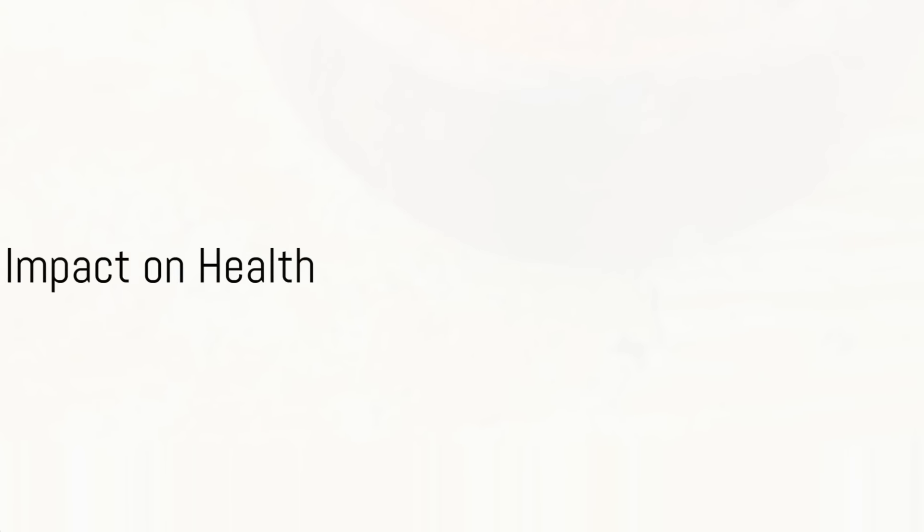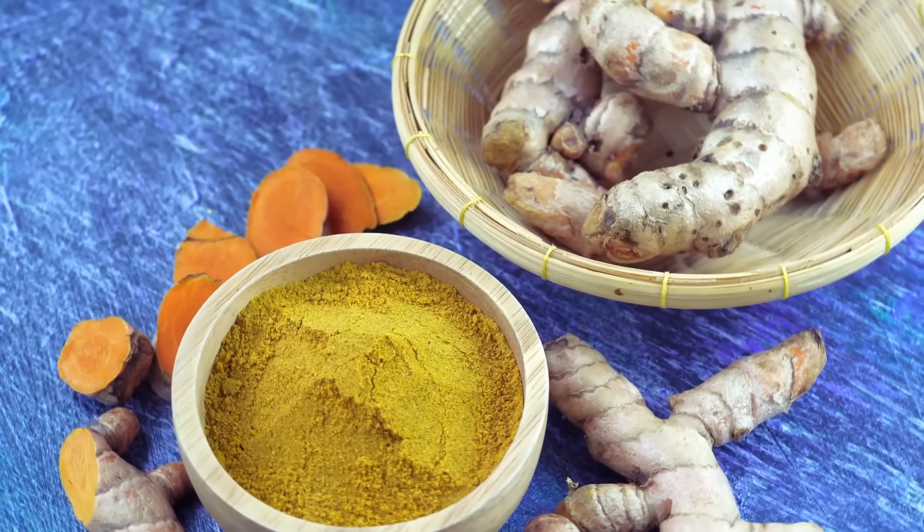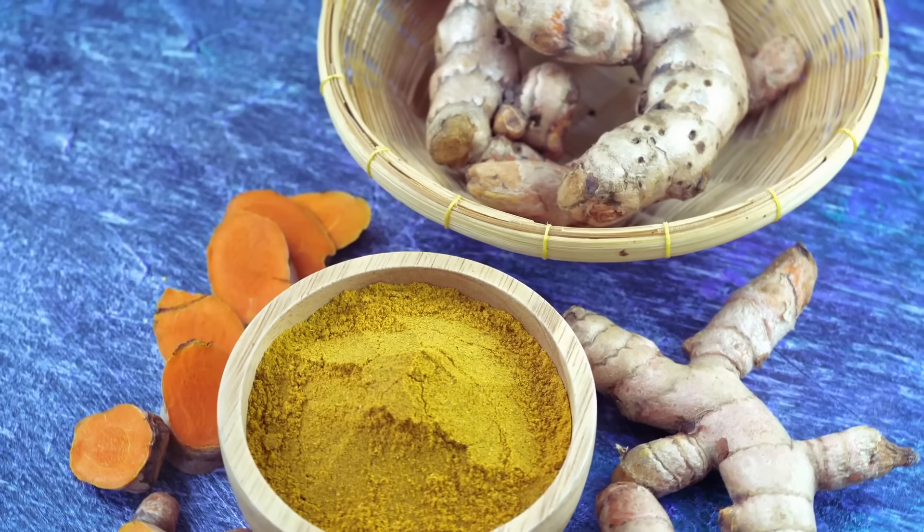Now that we know how to unlock turmeric's potential, what does it do for our health? Well, this liquid gold has a plethora of benefits to offer.